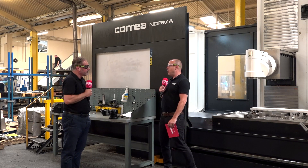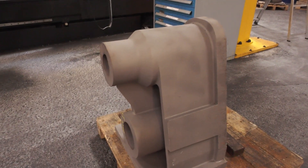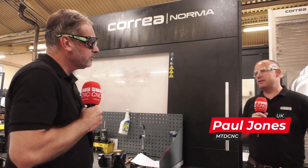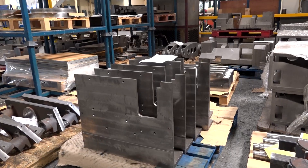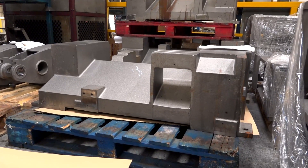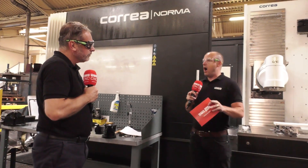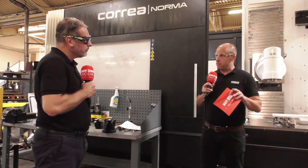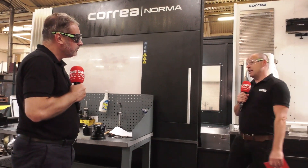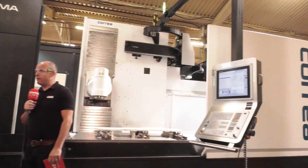They do such big work here. Some of the work that they've got going through in progress here is immense, and some of the tolerances they're trying to achieve on some of the castings are pretty incredible. One I was looking at, they needed to achieve a flat over a couple of hundred millimetres from a face to a hole, which is quite tight for castings like that. And they needed a machine of this ilk to be able to achieve that on the larger work.